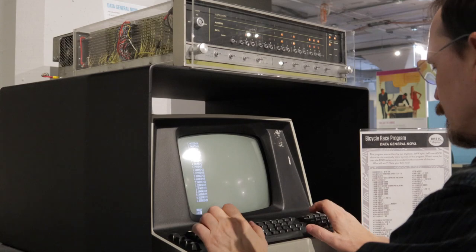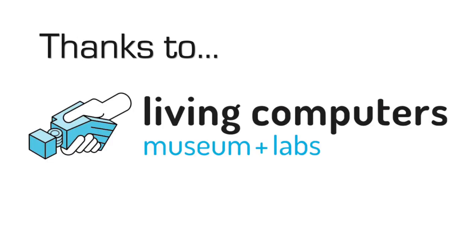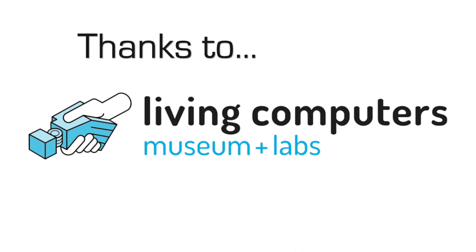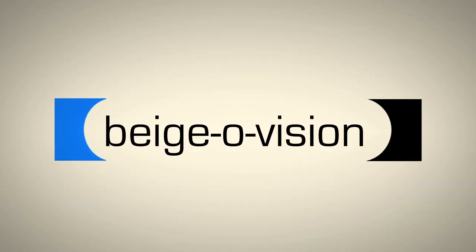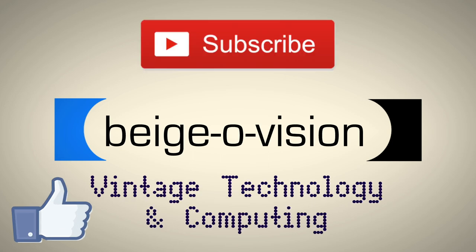That's it for the tour, folks. Now if you give me some space, I've got some serious programming to get on with. Many thanks, of course, to Dorian, Cindy, and Steve for the warm welcome we received at the Living Computers Museum and Labs. If you liked this video, please click the thumbs up. And if you want to see more videos on vintage technology and computing, subscribe to BeijoVision. There's plenty more on its way. Thanks for watching.